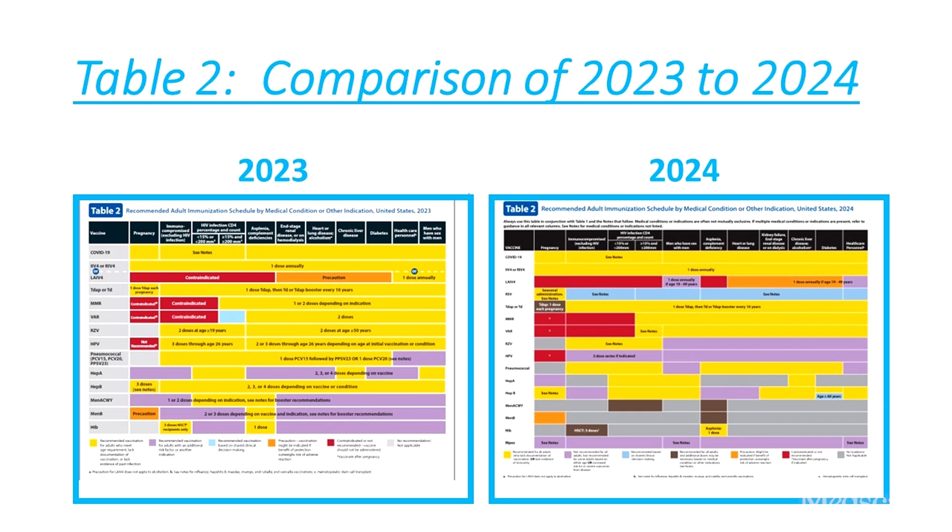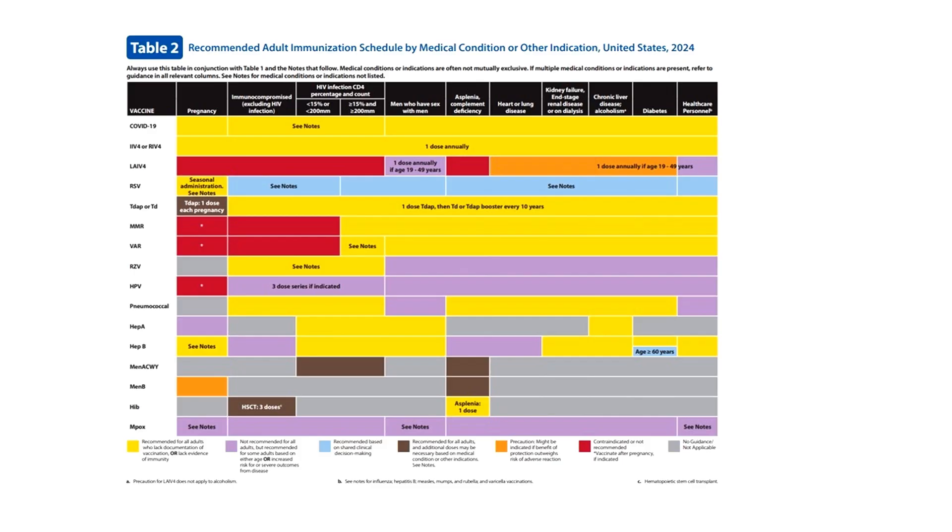This is why the 2024 version of Table 2 looks very different than it did in 2023. The 2024 revision of Table 2 looks sleek but stark compared to previous Table 2 versions. Much of the wording on overlays has been removed, which means you have to rely more heavily on the notes.